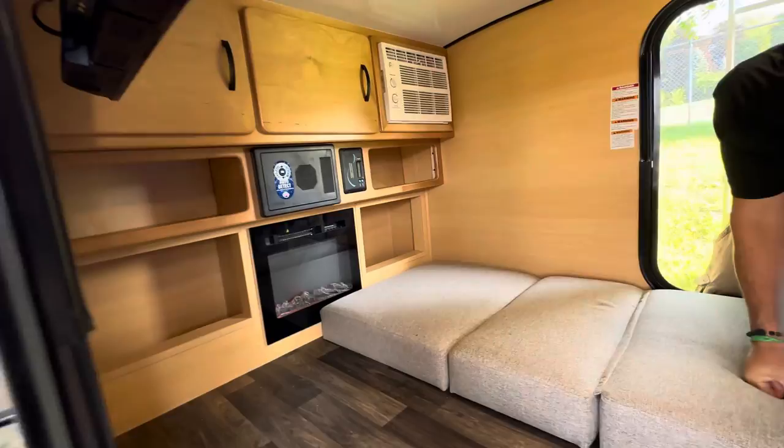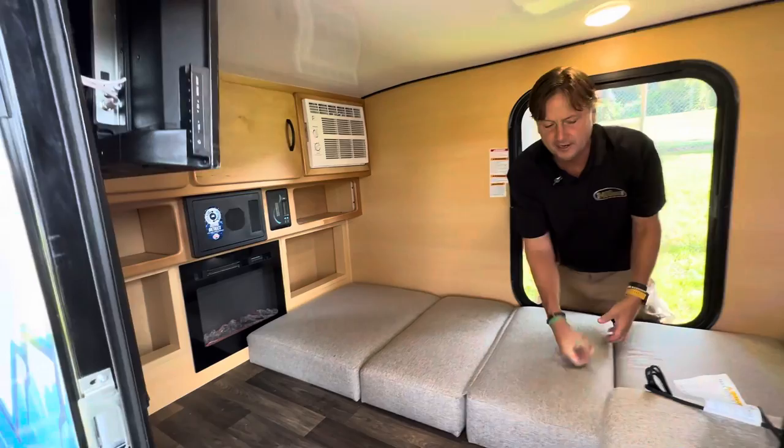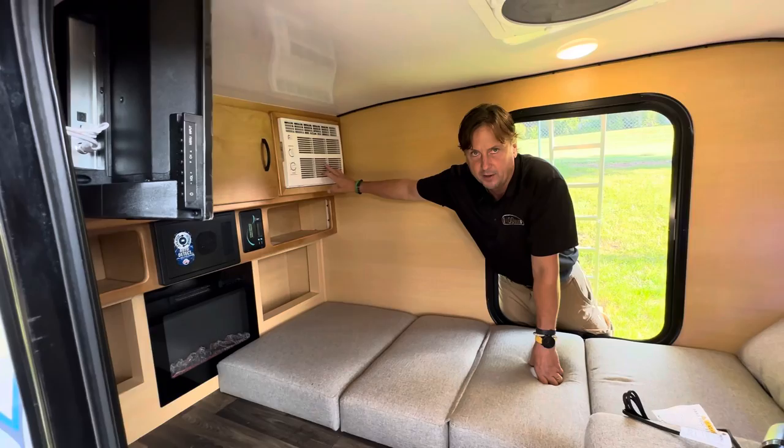Some people ask about heat — yes, the fireplace can heat this, and a lot of people buy their own little heaters from a dealership or Amazon. At 400 watts I could run a little inverter and run a heater. For AC, you'll obviously need a generator or a plug-in.